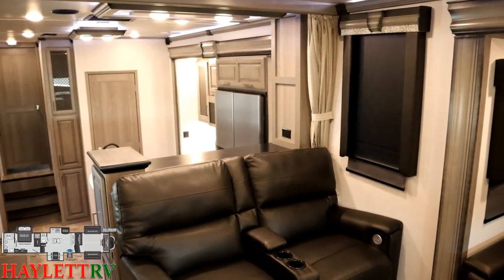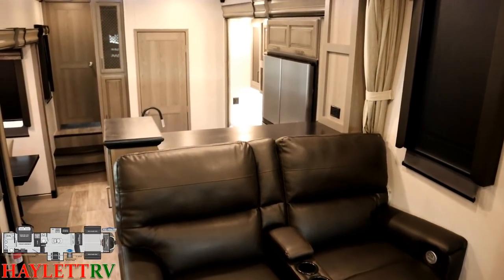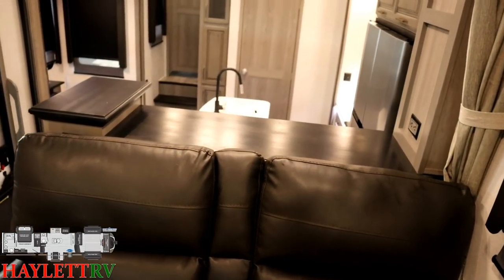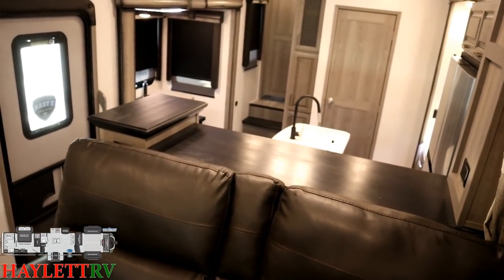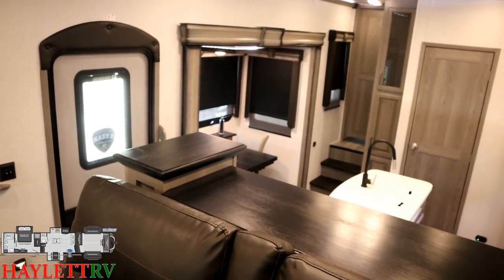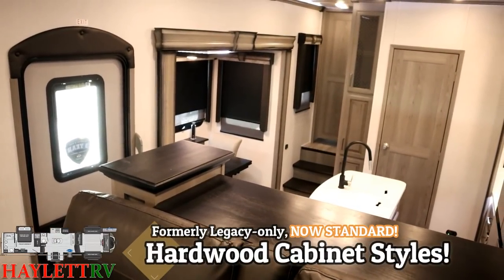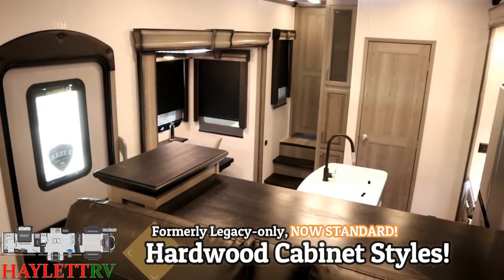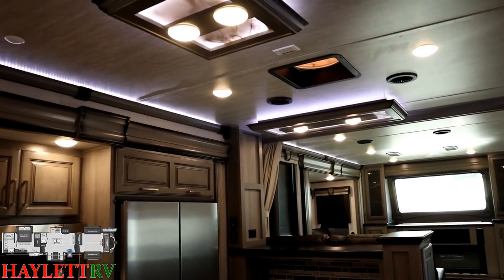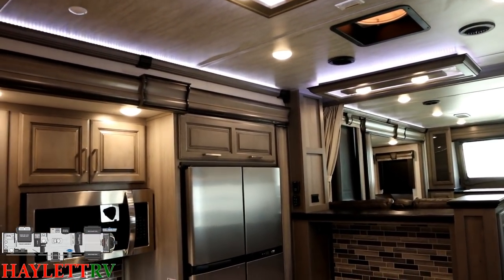If you notice this little countertop right behind the theater seat, that's all hardwood-topped, which is nice. A more recent update in the world of Montana is that all of the cabinet styles are now hardwood, not a lumber core with a wrap. Jumping down here is one of the best ways to get a good look at the kitchen area.